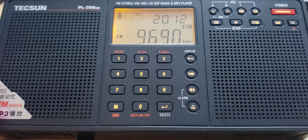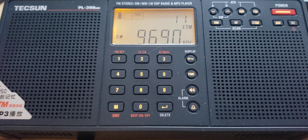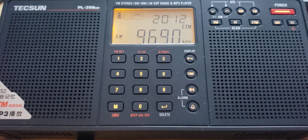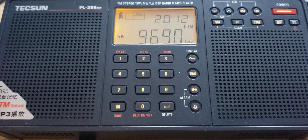9495. Radio Exterior de España on 9690. This is the service to North America. We have English on Monday, Wednesday and Friday, also French and Portuguese.